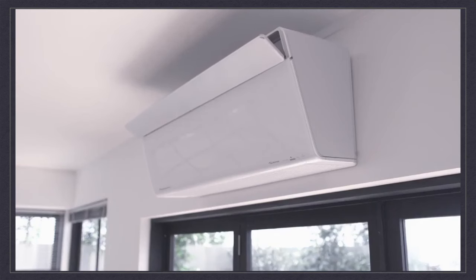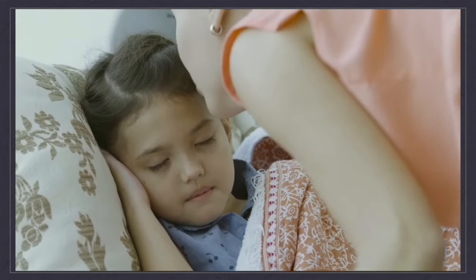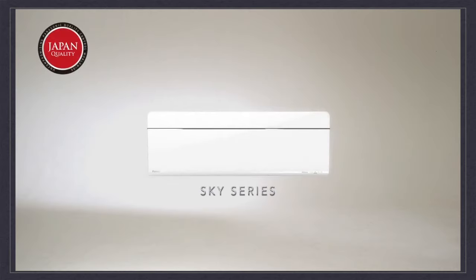Panasonic will continue to provide advanced cooling performance and air quality to improve people's daily lives. Enhance your daily living. A century of reliability.